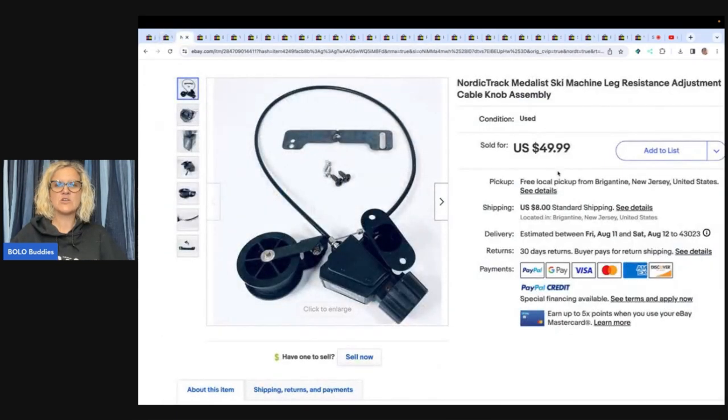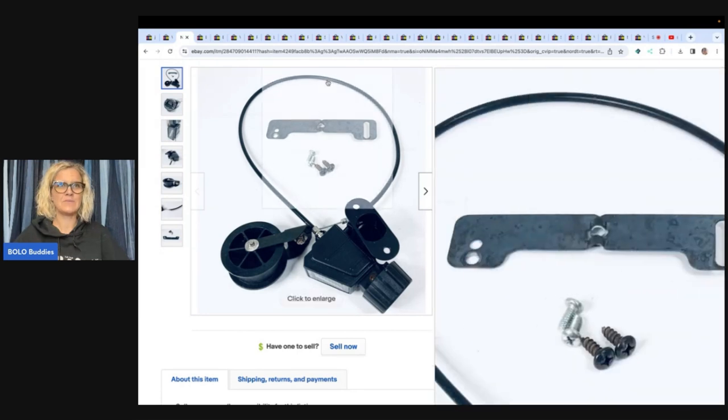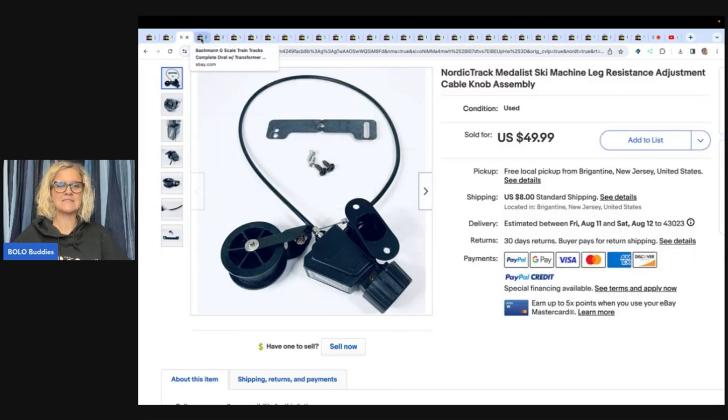The next item is this NordicTrack metalist ski machine leg resistance adjustment cable knob assembly — also a house cleanout. He parted out a full ski machine and sold just this part for $49.99. Would you take the time to do that? Would you be able to figure out how to do it and identify the part? I think that would be very difficult, but he did it — $49.99 just for that part. That's incredible.